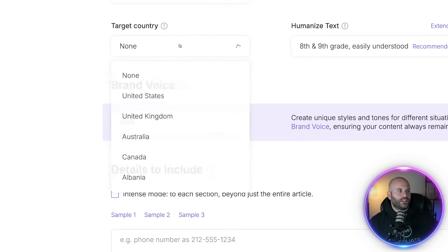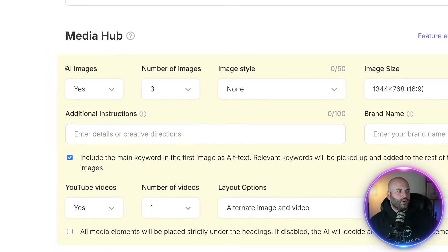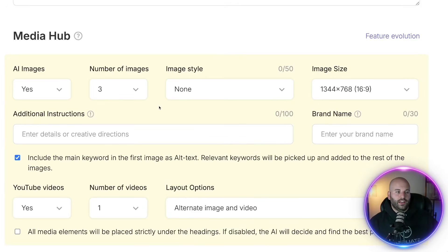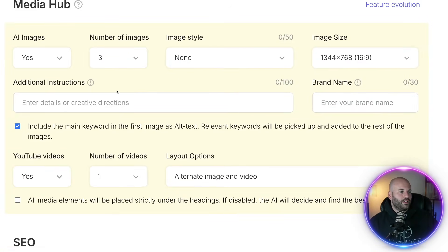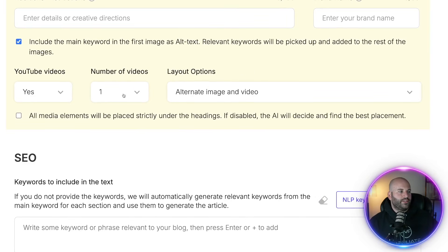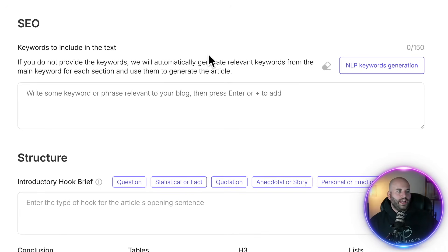Next, we can target our country — in this case I'm going to choose United States. Then we come down to the media hub, which will actually generate AI images. I'm going to leave that on with three images. You can choose the image style from photo, cartoon, cubism, even cyberpunk — I usually just leave this at none. I'm going to scroll down, and we can actually have YouTube videos embedded into our article — I'll leave it at one video. NLP keywords are related keywords to your main keyword. All you have to do is click this button and generate it, and it will automatically sprinkle related keywords throughout your article to help you rank inside of Google.